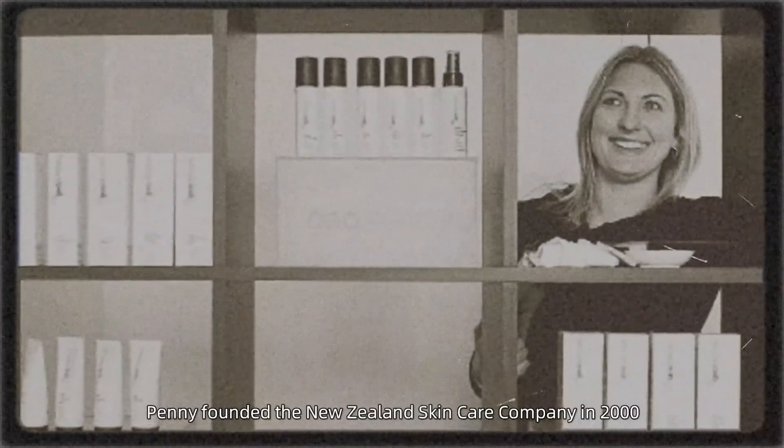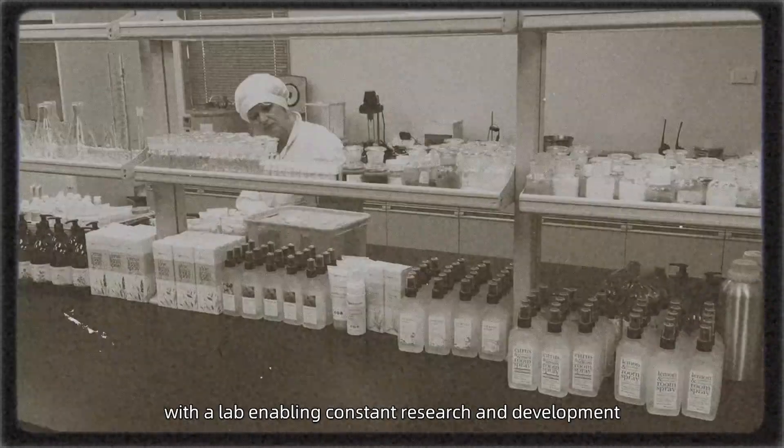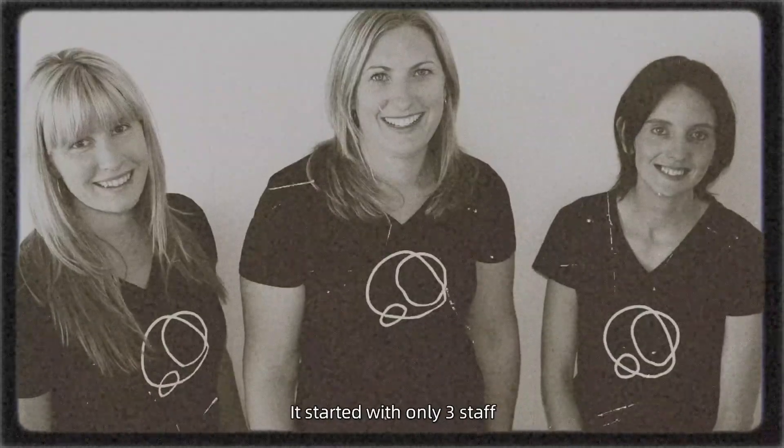Penny founded the New Zealand Skin Care company in 2000. Everything was made on site in Hamilton with a lab enabling constant research and development. It started with only three staff who were passionate about skincare and wanted to make products with natural effective ingredients.